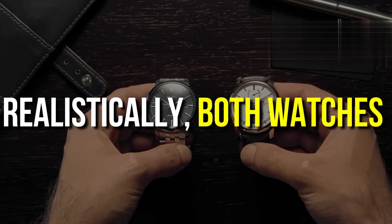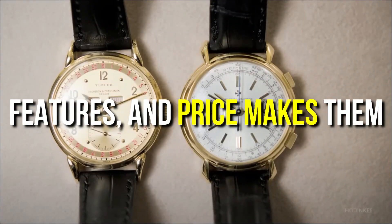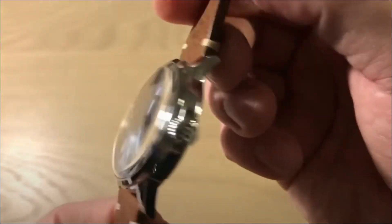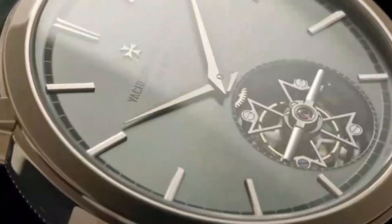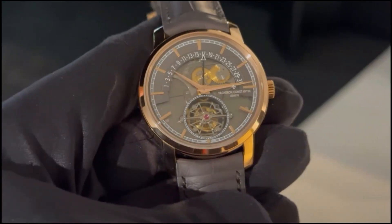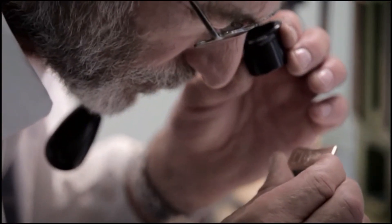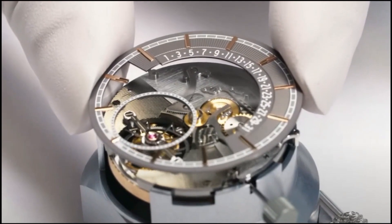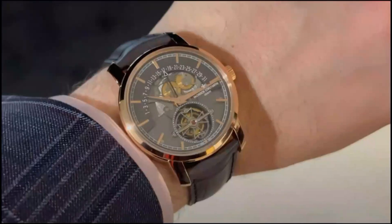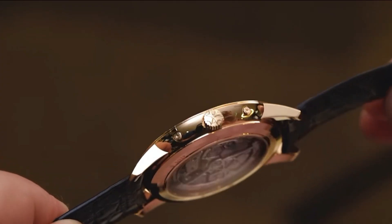If you think realistically, both watches serve the purpose of telling time, but the difference in quality, features, and price makes them stand worlds apart. The Seiko Presage is a perfect watch for everyday use — reliable, affordable, stylish, and functional. On the other hand, the Vacheron Constantin Traditionnel Tourbillon is an object of art, meticulously crafted with precision and sophistication for those who appreciate luxury horology at its finest. If you're looking for a safe investment that will last a lifetime, the Vacheron Constantin is the one to go for. However, if you're just entering the world of watches and want to test the waters, the Seiko Presage is an excellent starting point.